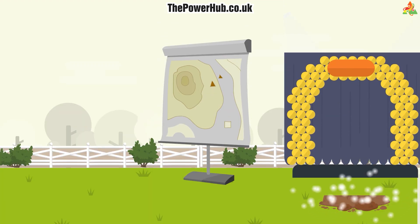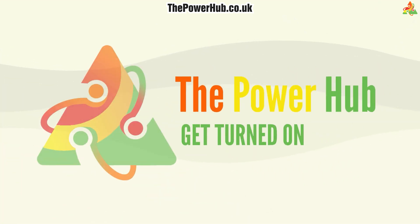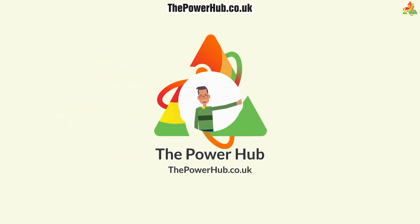If you're looking for more information or ready to get started, hit the button or click the link below this video to speak with one of our solar farm experts.